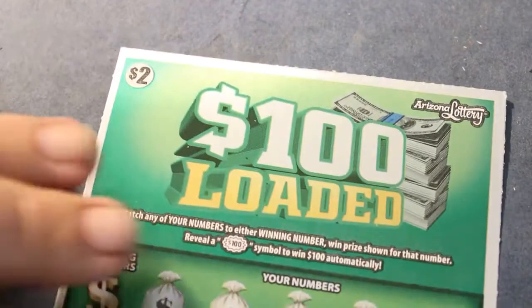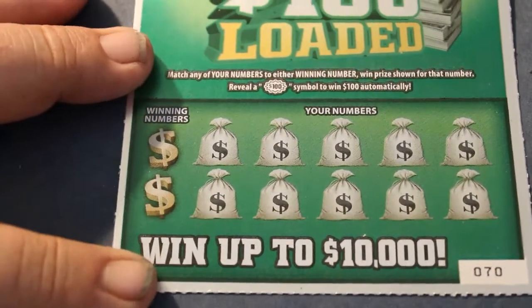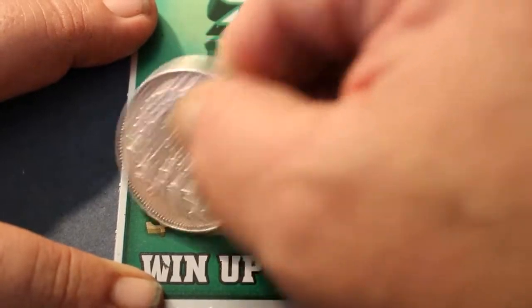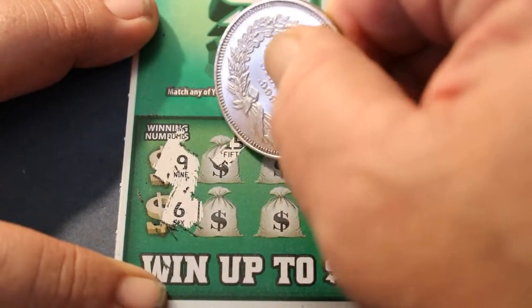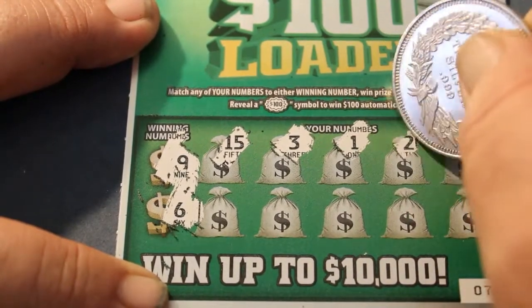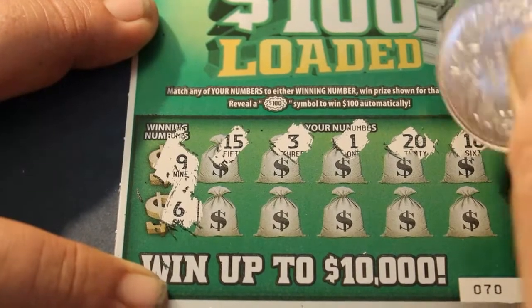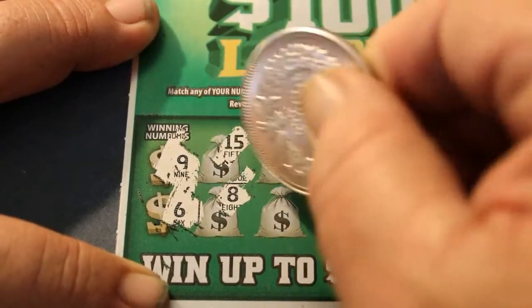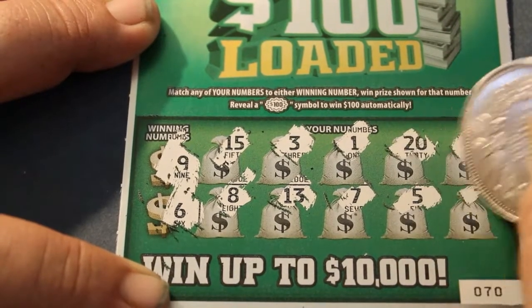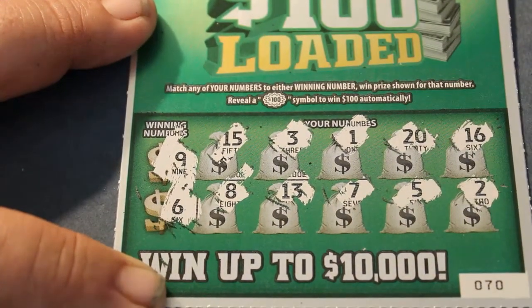Last ticket. Ticket 70. Winning numbers: 9, 6, 15, 3, 1, 20, 16, 8, 13, 7, 5, and 2. So, $20 invested, $4 back, $16 down. That's the way it goes.